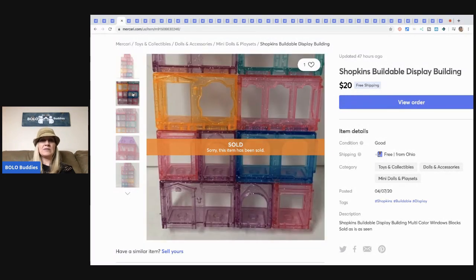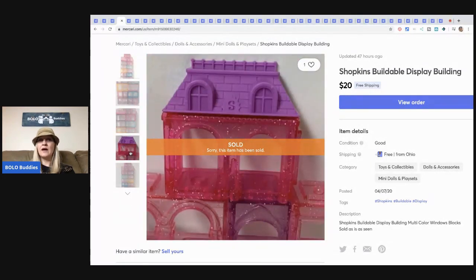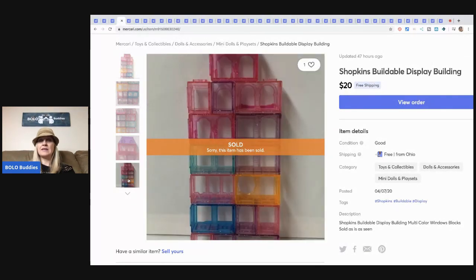Shopkins buildable display buildings — again it was a bulk purchase at a garage sale, a ton of toys. I sold this for $20 with free shipping. You build it and then the little Shopkins sit in the windows.